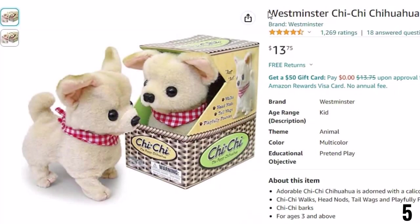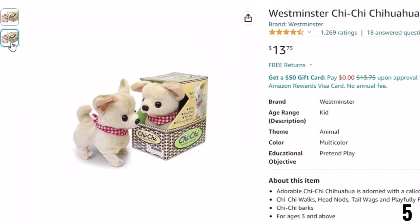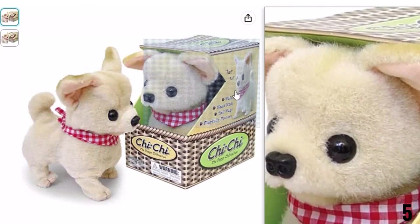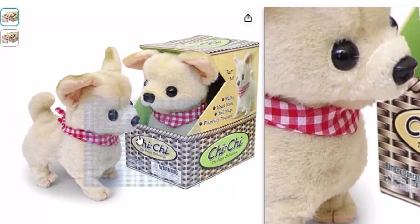Number 5: Westminster Chi Chi Chihuahua. Now you can get it at around $13. The Chi Chi Chihuahua is a very popular breed of puppies and Westminster went straight for it. It is one of the best-looking cuddly robot dogs for your kids. The inside is made of plastic, but the outside is coated with good quality fur that is almost lifelike. It acts like a real Chihuahua too — it can move its tail, nod its head, and makes cute noises.